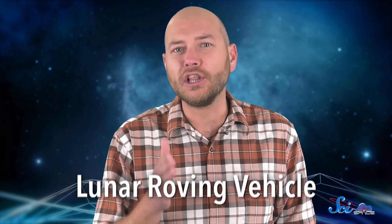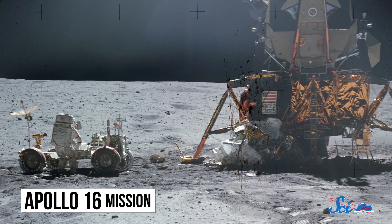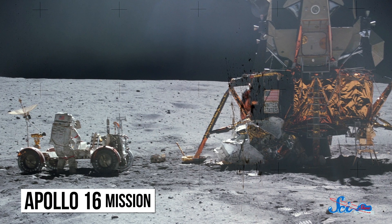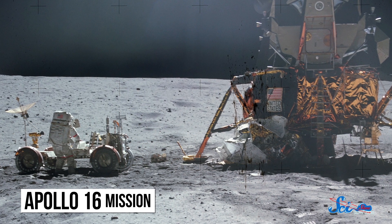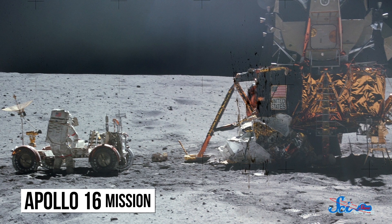Technically it was called the Lunar Roving Vehicle, but the Moon Buggy helped astronauts on Apollo 15, 16, and 17 do more science and bring back more samples than earlier missions. And along the way, we built a really cool car.